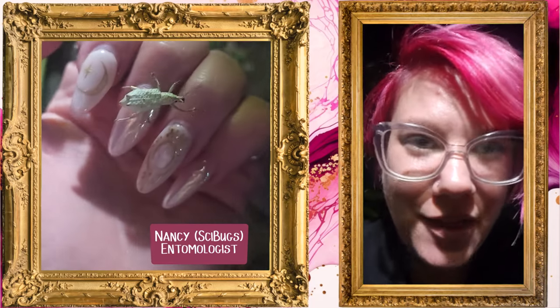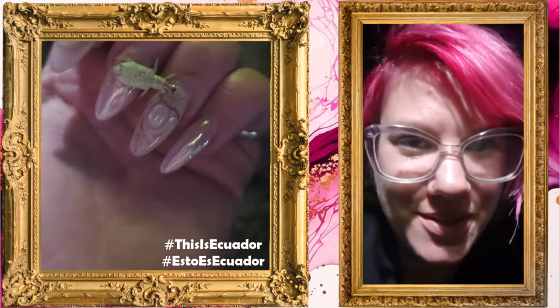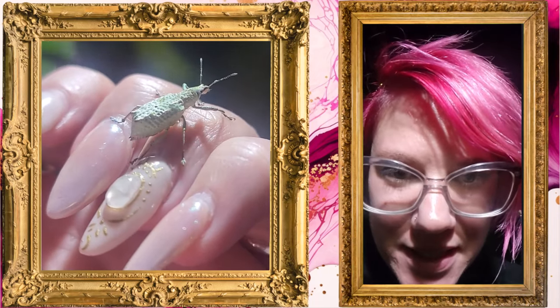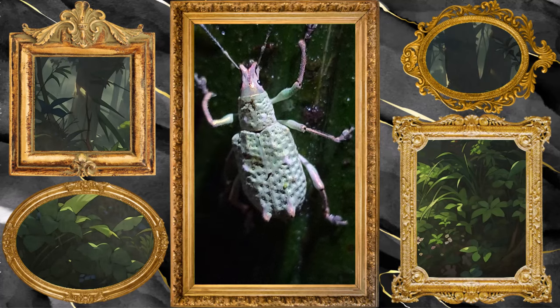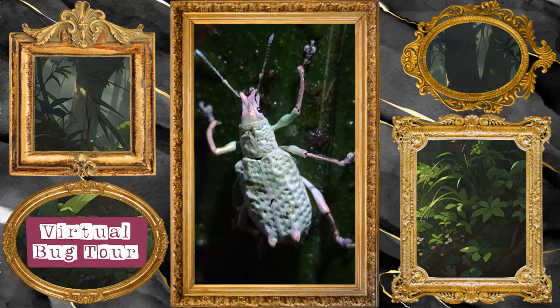Hello bug friends. We are in the cloud forest in the middle of the night and I wanted to show you this really beautiful looking weevil. He's kind of this opalescent color and he's quite stunning and slightly more active than he was a second ago. So welcome to another virtual bug tour brought to you from the cloud forest of Ecuador.